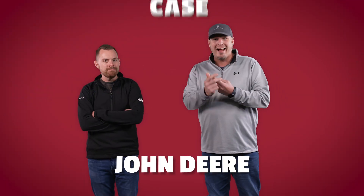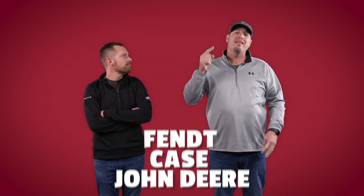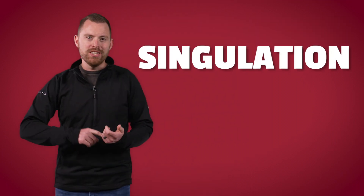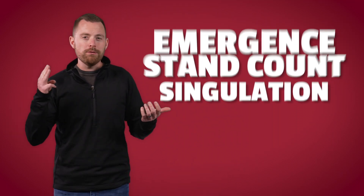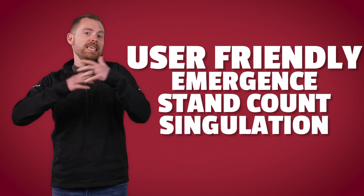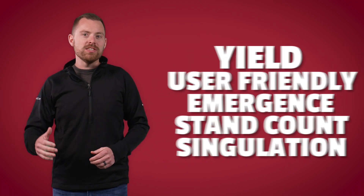We've got John Deere, we've got Case, and we've got FENDT bringing their latest and greatest planters hooked up to one of their tractors, and we're setting up the showdown of the century. We'll be evaluating singulation, stand counts, 24-hour emergence, user friendliness, and ultimately yield at the end of the year. This is something we've talked about doing for a long time in PFR, and we are beyond excited to finally make this thing happen.